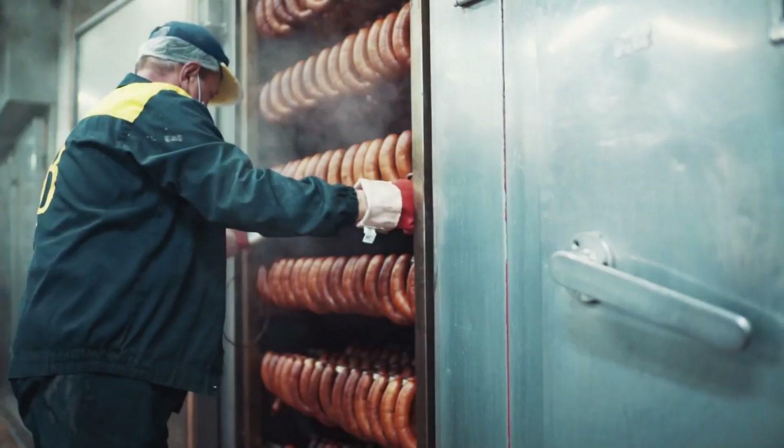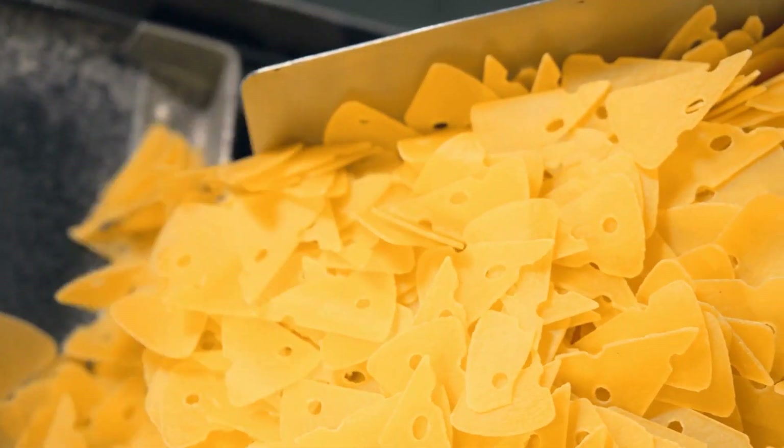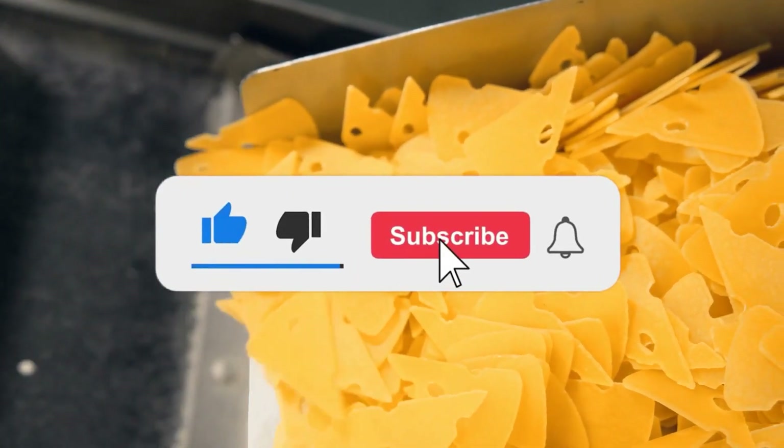So, which one of these machines was the most intriguing? Comment below. If you enjoyed the video, make sure to hit the like, share, and subscribe button.